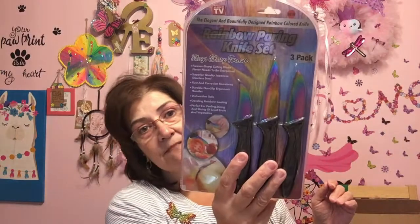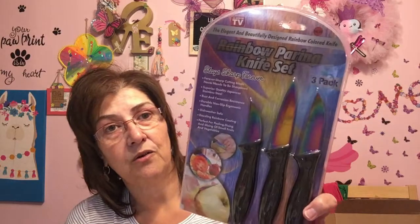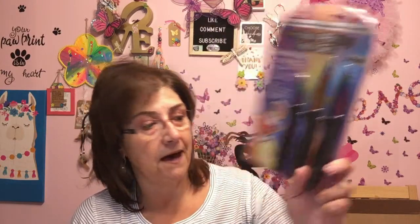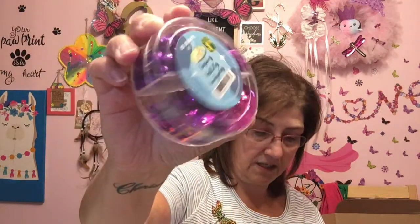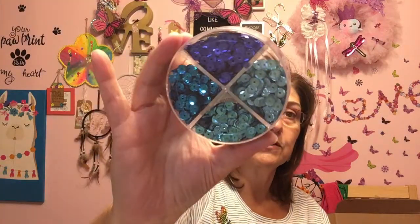I got myself the As Seen on TV Rainbow Paring Knife Set — there are three in the pack for $4. I kind of shy away from really sharp knives so I pick some up as I need them. I also got these sequins in purples — $1.25 and they come in their own little case. I love the colors, so I got two of those: one for me, one for friend mail.